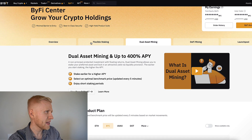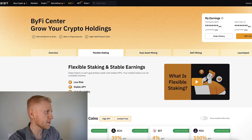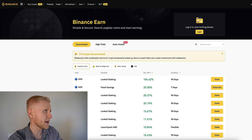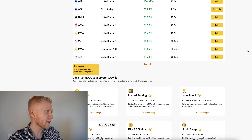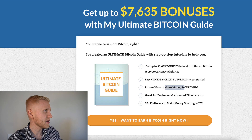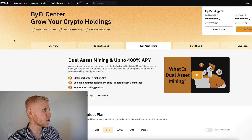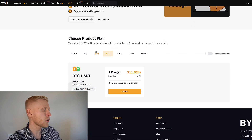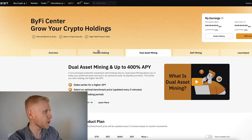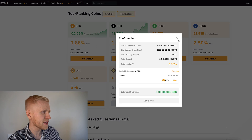Of course there are those things. Meanwhile with things like flexible staking, you will be earning guaranteed principal — in the same way like on Binance, where they have guaranteed money — and of course you will be earning much higher interest using some other platforms where they also guarantee interest. Out of these ByFi Center products, I like flexible staking and BTC savings more because it's guaranteed principal.